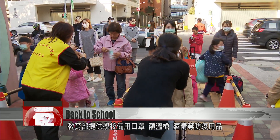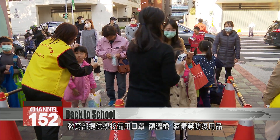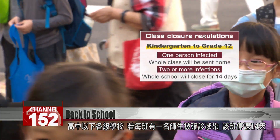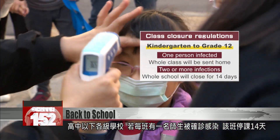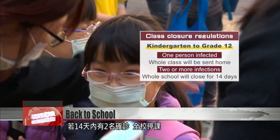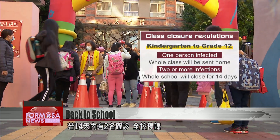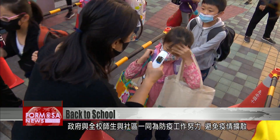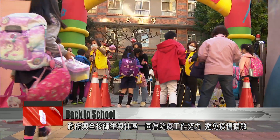The Ministry of Education has provided schools with masks and other supplies. They also announced class closure regulations: from kindergarten to grade 12, if one person is infected, the whole class will be sent home; two or more infections and the whole school will close for 14 days. It's the start of a new semester and both the government and the community are ready for battle against the coronavirus.